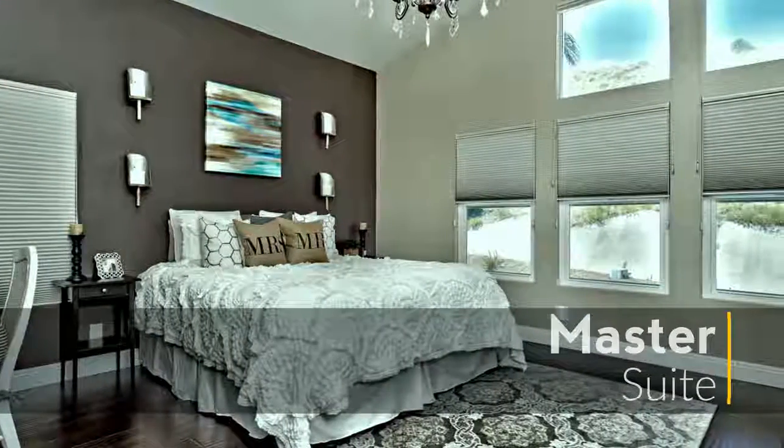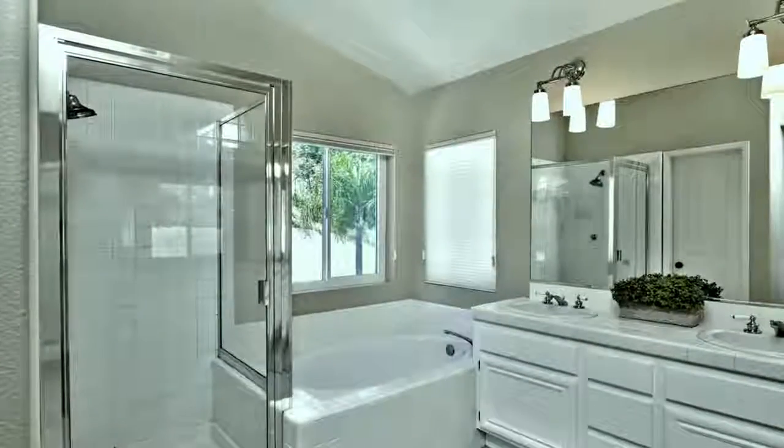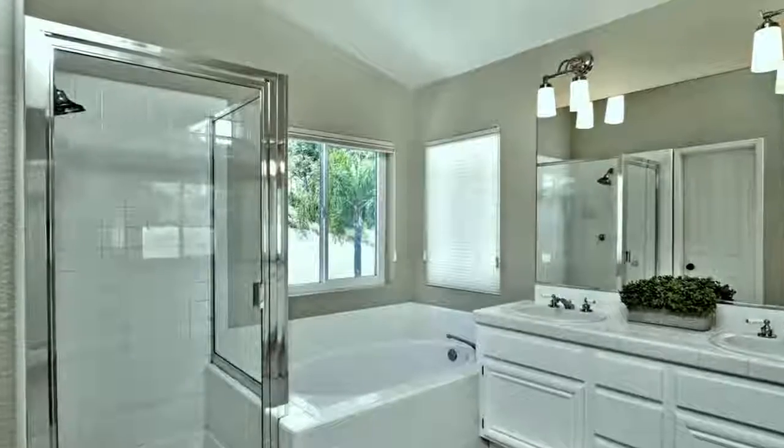Escape from everyday life to the master suite where you are sure to enjoy the tasteful design elements and spa-like features.